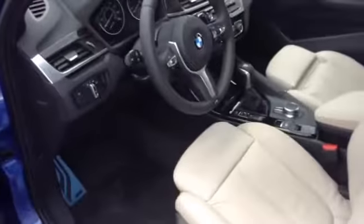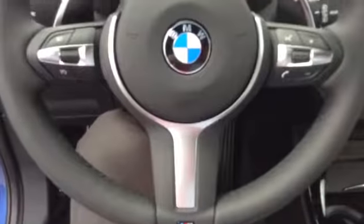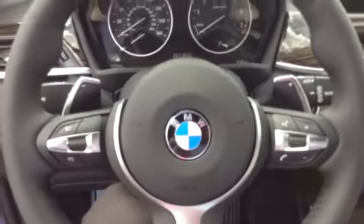The 2016 X1s have a great amount of room. We've got the navigation screen — great integration with technology. And of course the M Sport wheel with paddle shifters and a heads-up display.